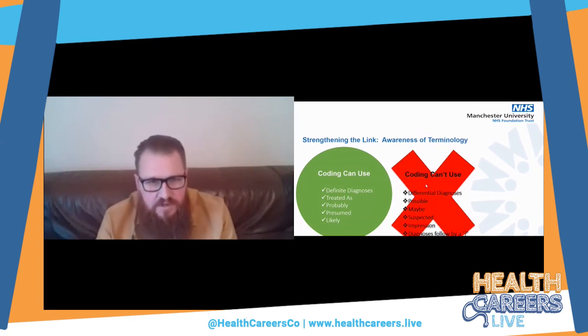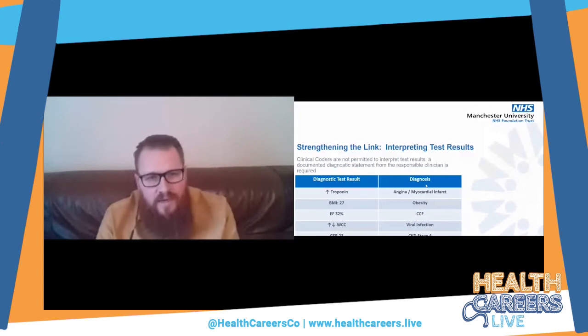Another frustration for clinicians: clinical coders are allowed to look at diagnostic test results, but we're not allowed to interpret those results to apply a definitive diagnosis ourselves. For example, a BMI of more than 25 may be considered obese, but a clinical coder isn't allowed to code obesity just by virtue of the BMI measurement. A number of clinicians don't want to document 'obese' in case it offends the patient, which means that no matter how large the obesity epidemic is, it is likely under-recorded because it's the BMI that's documented rather than a statement of 'obese.'